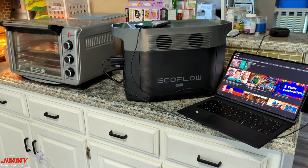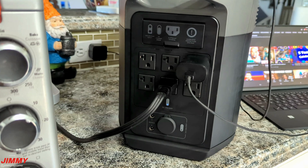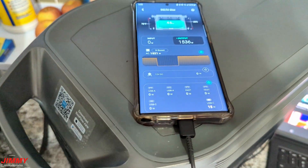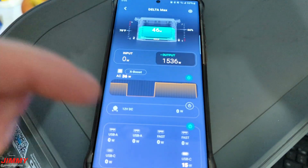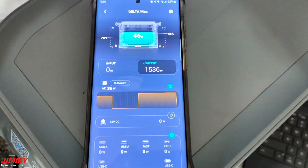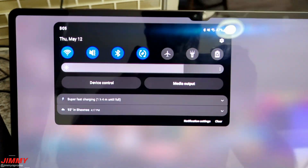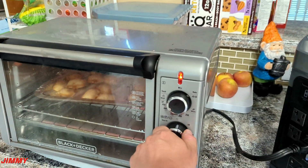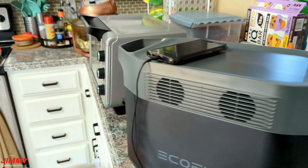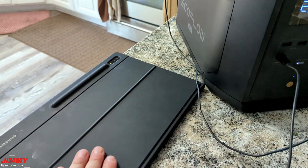This is just me using the convection oven in an everyday scenario — baking food with two other devices plugged in, like a larger tablet or laptop and a cell phone. The EcoFlow app shows the unit temperature, battery percentage, and all active plugs. Samsung users will appreciate the fast charging and super fast charging available through the Delta Max. After 12 minutes of cooking, battery went from 75% down to 62%, while still charging a large tablet and cell phone.